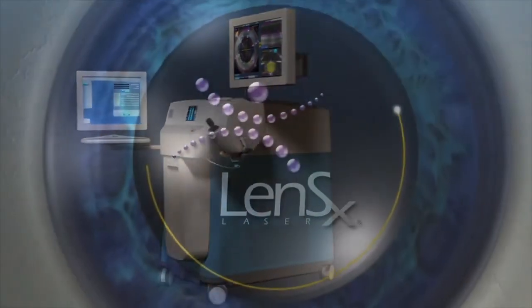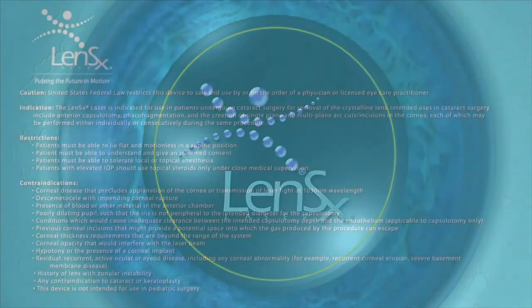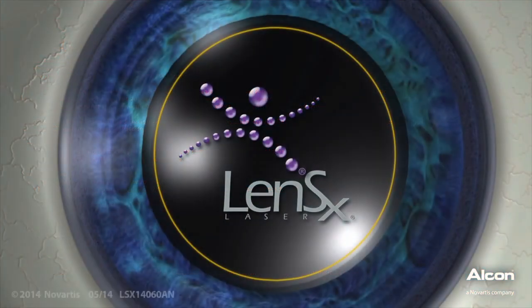LensX laser refractive cataract surgery offers a new level of precision and reproducibility in ophthalmic surgery. Please note that not everybody is a candidate for this type of cataract surgery, and there is an extra cost not covered by insurance associated with this technology. If you are interested, your surgeon will discuss further details including whether you are a good candidate.